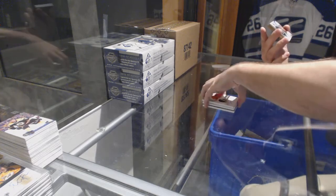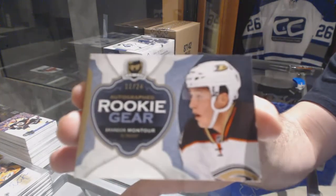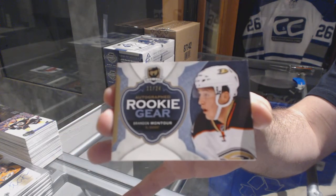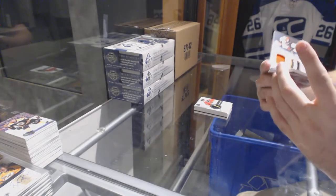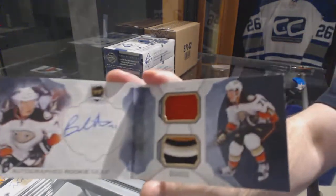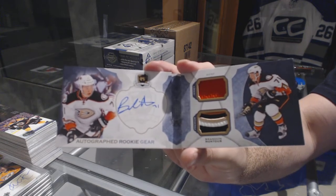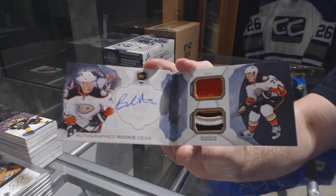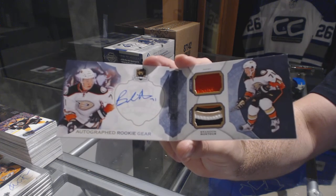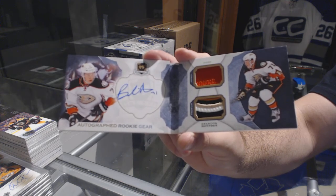We've got number 11 of 24 for the Anaheim Ducks — Brandon Montour! Ooh, sexy patch rookie autograph gear, number 11 of 24, Brandon Montour. There we go, folks! We've got a team for the Anaheim Ducks — there you go!